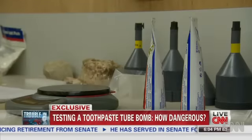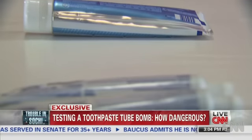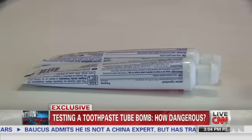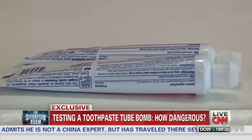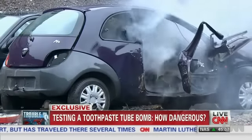The size of container Alford used is the kind you have to place in checked baggage, but Alford says two smaller containers of this size, which you can carry on, can also be used. Those tubes have to be attached or placed near each other to create a similar explosion. They can be detonated by a heat source.